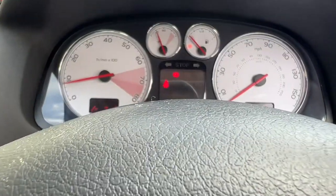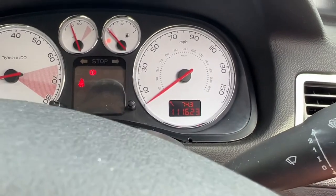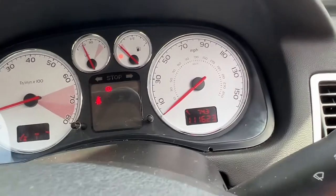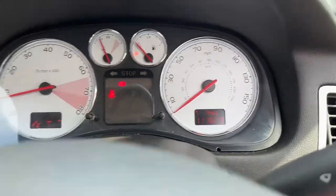All okay — it's doing all its checks. There we go: 111,623 miles. And that little spanner is saying it's due a service, and we're going to do one, yes we are.